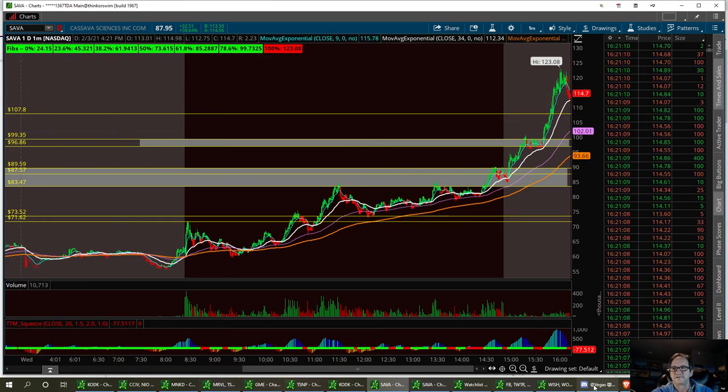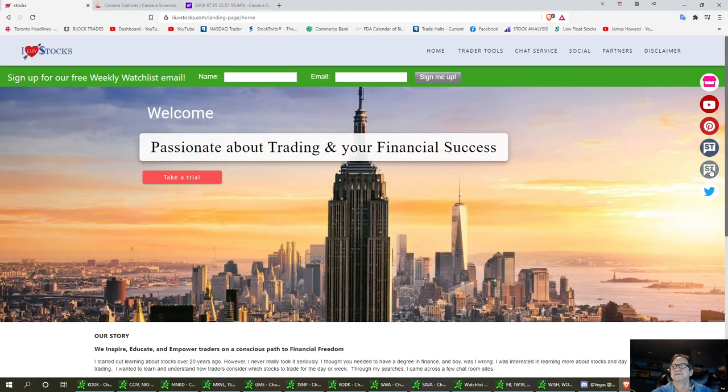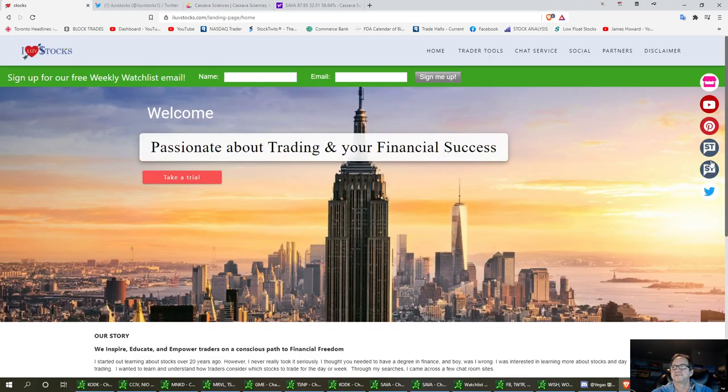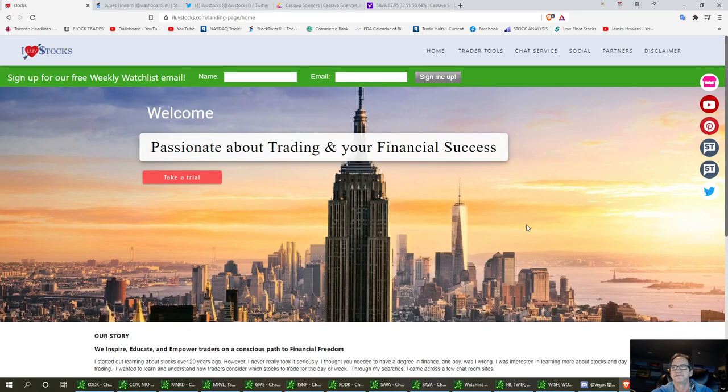Also remember, we do have a website with our links — including our Twitter link. If you're not a member of our room, you can always follow us there. We're up to 8,250 followers now and making some pretty good strides. On that website we also have our StockTwits links — Miss Vegas is above me and here's mine. Please follow us on that. If you'd appreciate that, we sure would appreciate it. Hit that like button and subscribe to these videos for future updates.